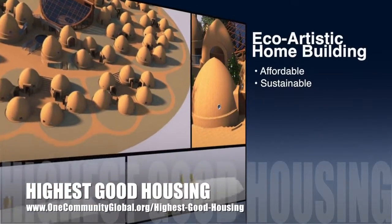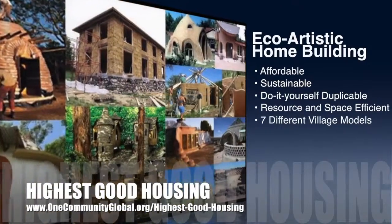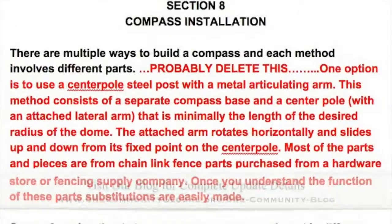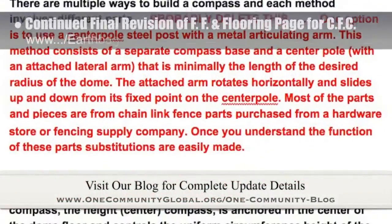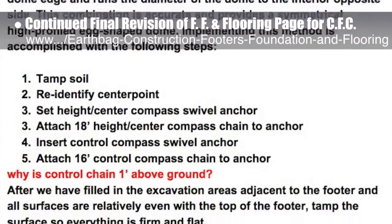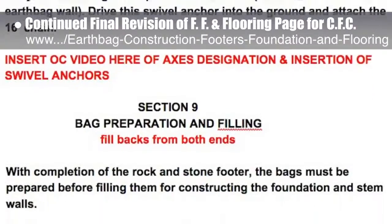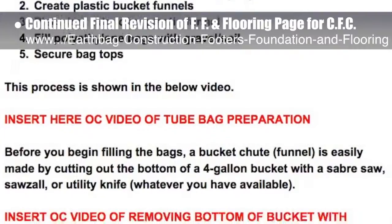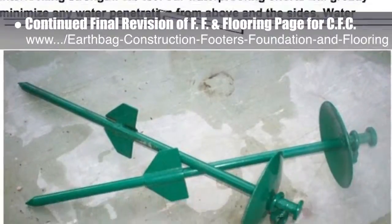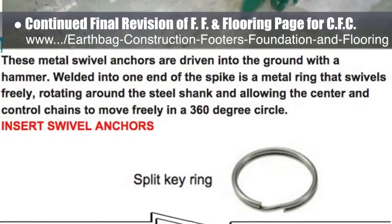The One Community approach to Highest Good Housing is eco-artistic home building that is affordable, sustainable, do-it-yourself duplicable, resource and space efficient, and consists of seven different sustainably constructed village models. This last week, the core team working on Highest Good Housing put another 10 hours into the behind-the-scenes revisions for the footers, foundations, and flooring page for the upcoming crowdfunding campaign. This week's focus was converting single bag details over to tubed bags, baling twine tying updates due to exclusion of the buttress wall, and rewriting the foundation construction due to exclusion of the buttress wall. You can see some of this work here, and we'd say this brings us to 56% complete with this total rewrite and update.